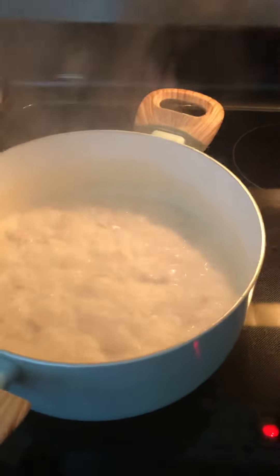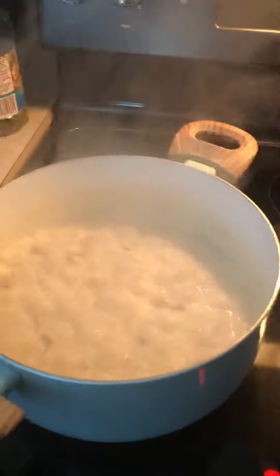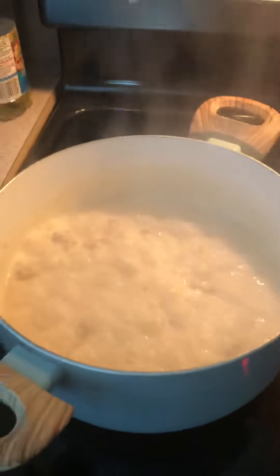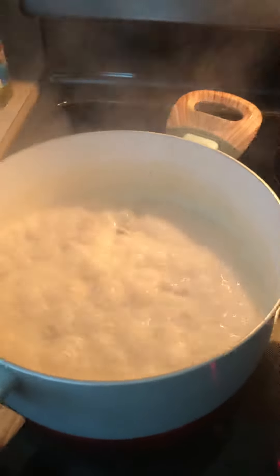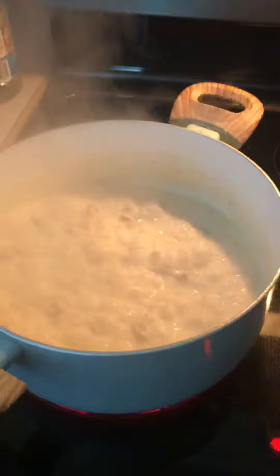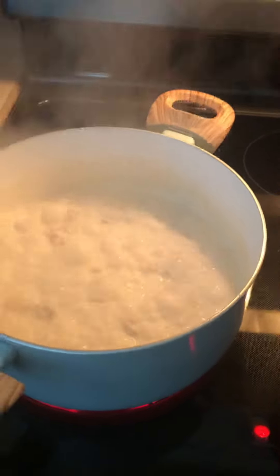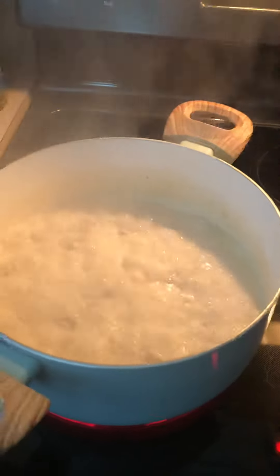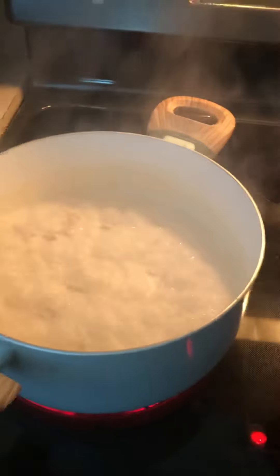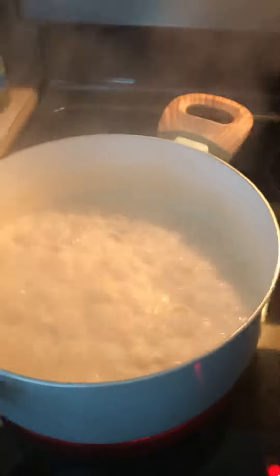This is Turkey Fettuccine Alfredo, my daughter's favorite. I've been cooking it with turkey. Chicken is the main ingredient for fettuccine, but for us, turkey is delicious, so we just use turkey.